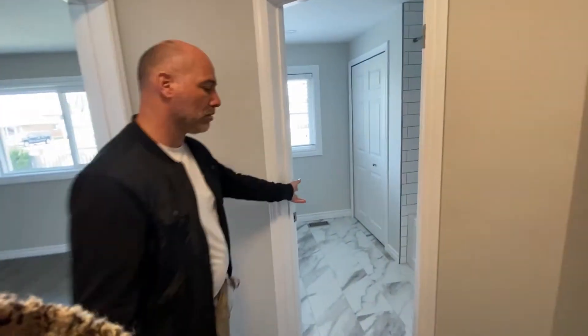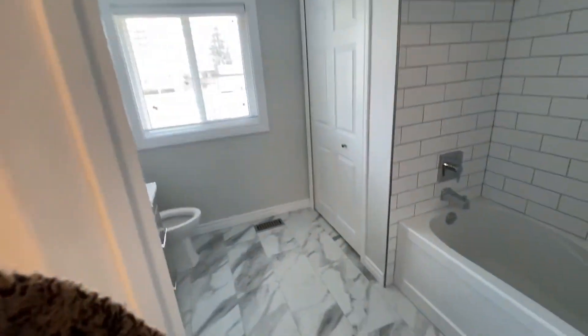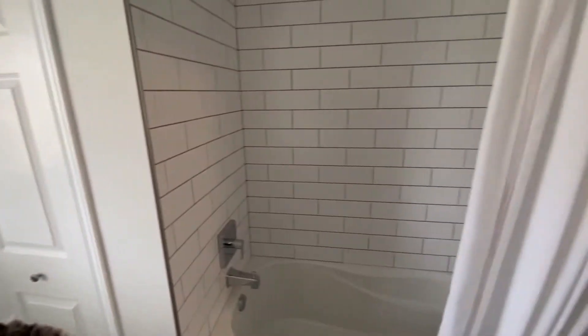And then you'll see the bathroom. We've got new flooring, new tub, new sinks. All the tile has been redone and all the fixtures.